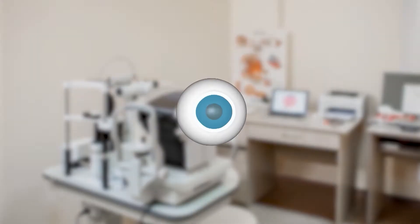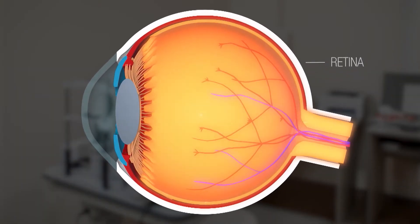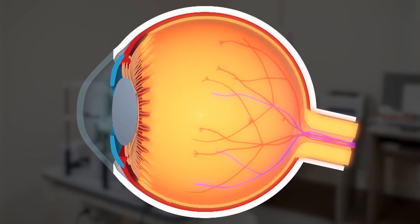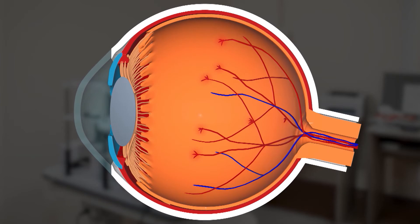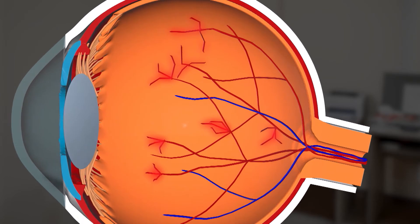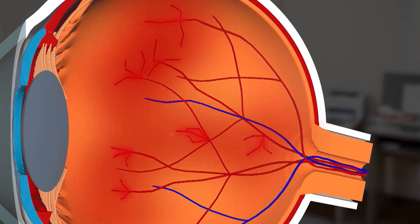Diabetic retinopathy is a leading cause of blindness among working age adults and is the most common cause of vision loss among those living with diabetes. In diabetic retinopathy, blood vessels in the retina — the part of the eye that senses light — are damaged. The damage is caused by high blood sugar levels, and this leads to abnormal growth of blood vessels in the eye. As the disease progresses, blood and fluid from those blood vessels leak into the retina and other parts of the eye and cause damage.